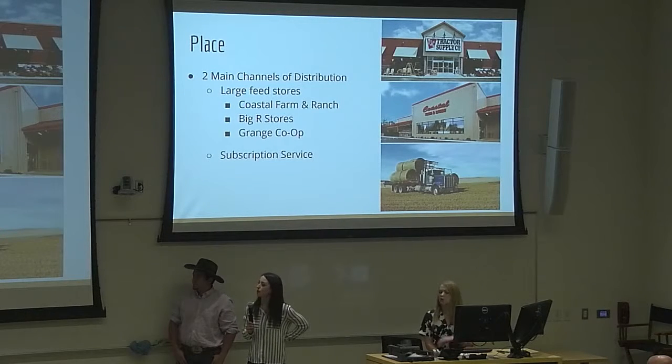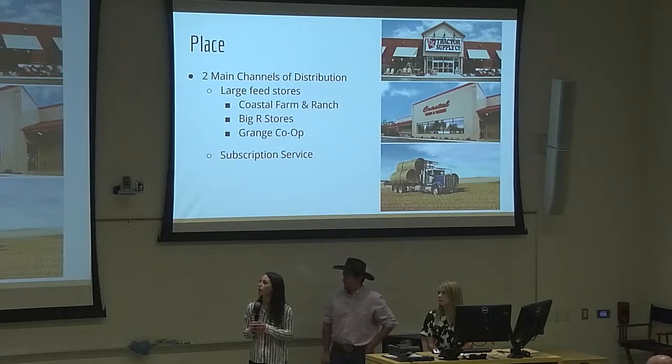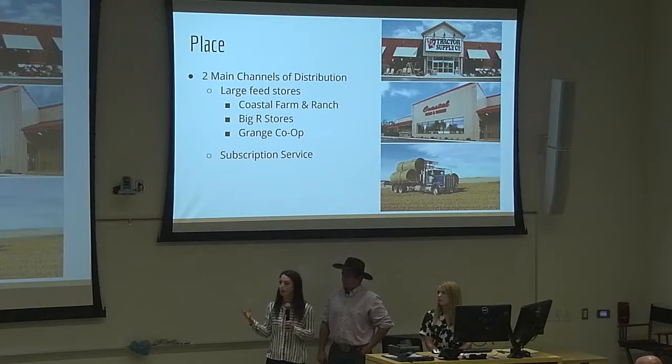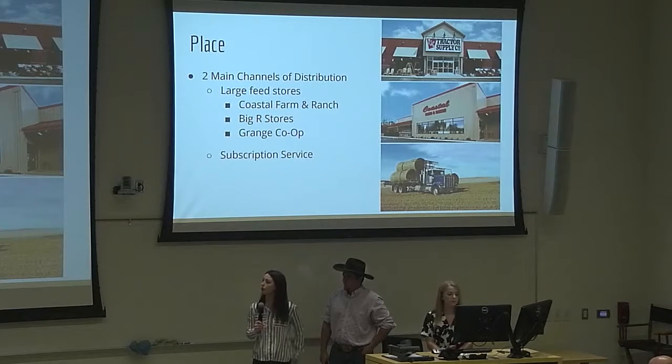We're also going to have a subscription service for ranchers that live further out and have continual orders, so it'll get delivered right to their door. To get our brand a little more out there, we're thinking of creating a partnership with one of the large feed stores, maybe like Coastal, so they can have people in-store telling customers about it, with exhibitions and things like that.